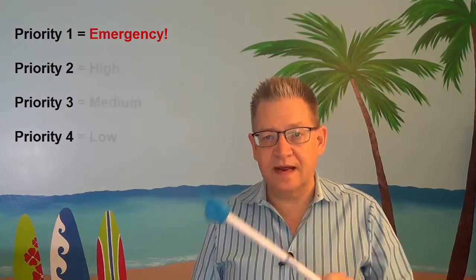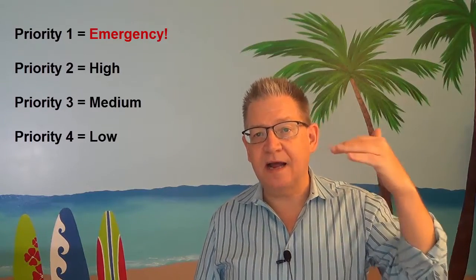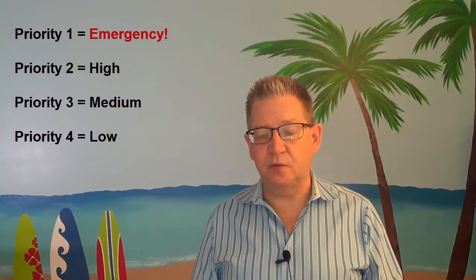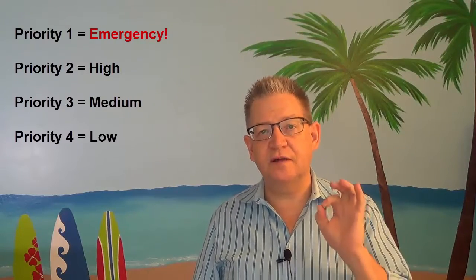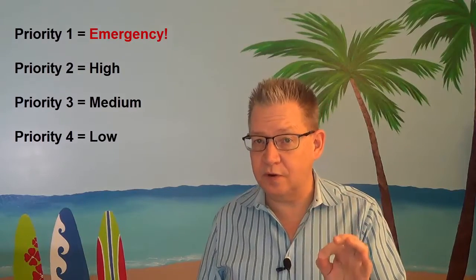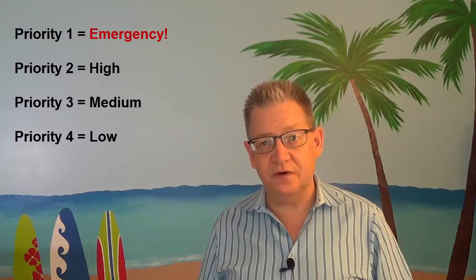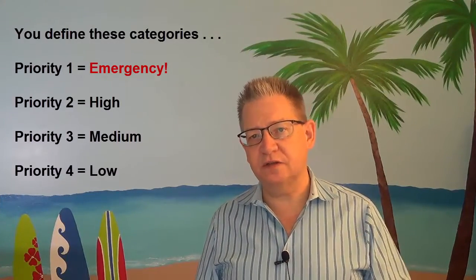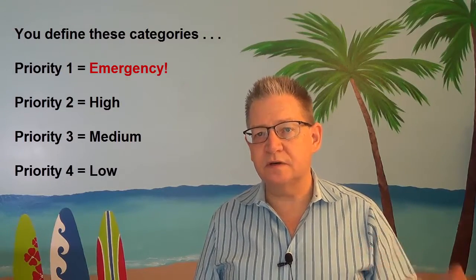Which means that priority two, three, and four are really high, medium, and low priority. Those can all be set by human beings, whether it's your clients or you. Everything has a priority. In a perfect world, you should have no priority one tickets in your system. If they're there, they should only be there for a very short period of time. So you have to define within your company what constitutes a high, a medium, and a low priority ticket.